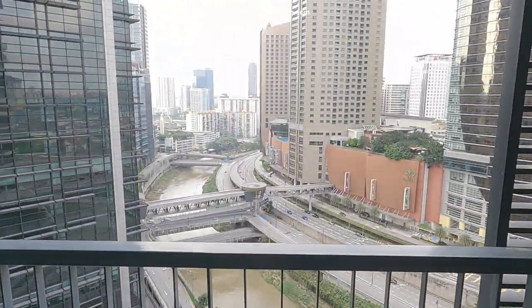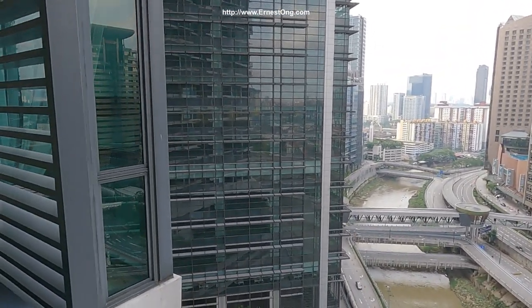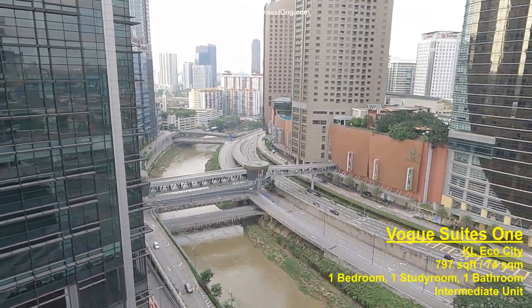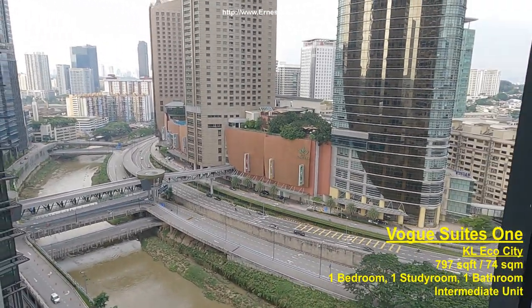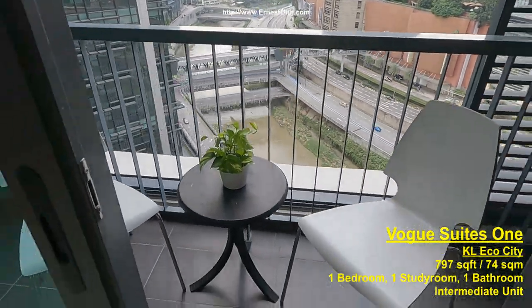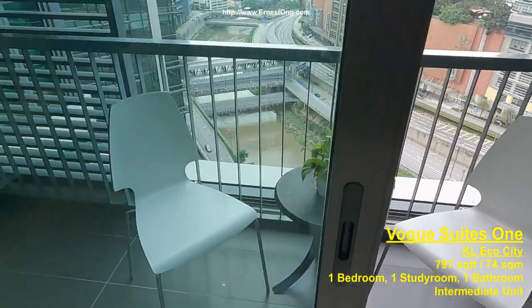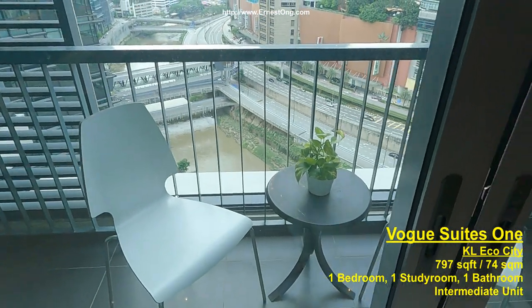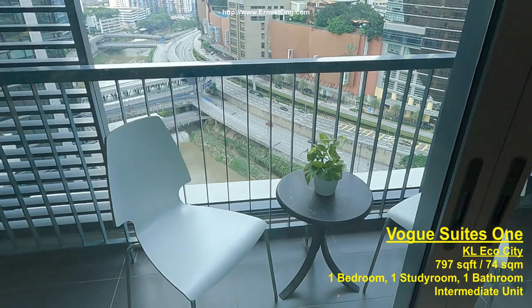Overlooking gardens. And as you can see, there's a little coffee table, two-seater. It would be an ideal place to enjoy morning coffee.